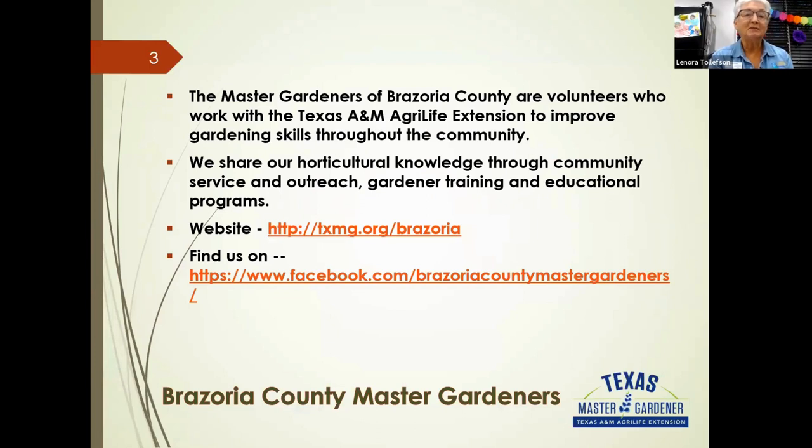The Master Gardener organization works through the Texas A&M AgriLife Extension office to help promote gardening skills throughout the community. Tonight is part of our community outreach education. We also have plant sales, a website at txmg.org/brazoria, and a Facebook page.